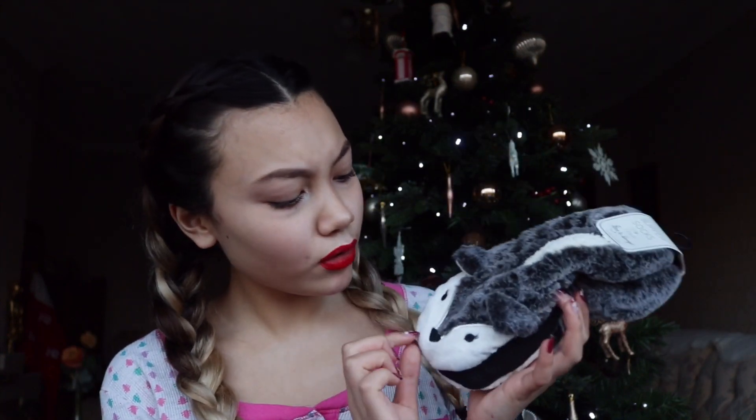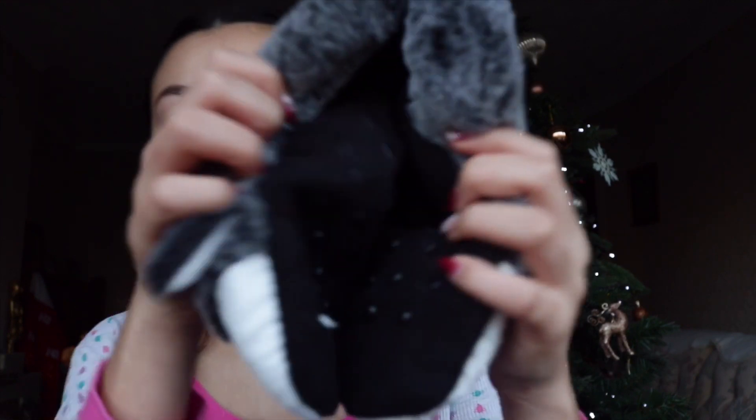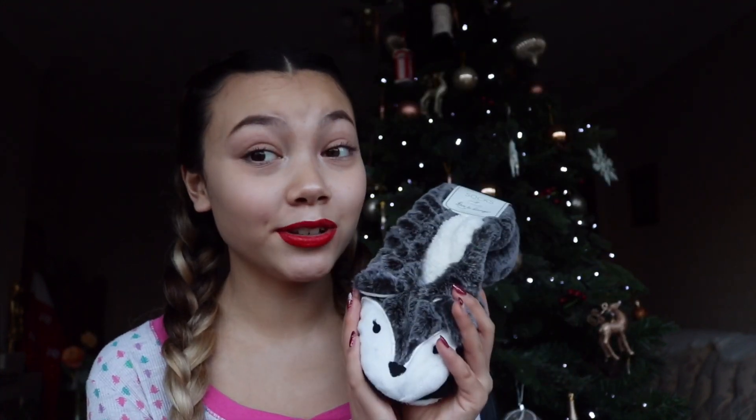To go with the sock theme, she got me these — I'm not quite sure what they are, like a sloth or something. But they're kind of like socks and slippers mixed together because they have little grips on the bottom. I have a very similar pair and I use them all the time, so this is definitely going to get a lot of use.